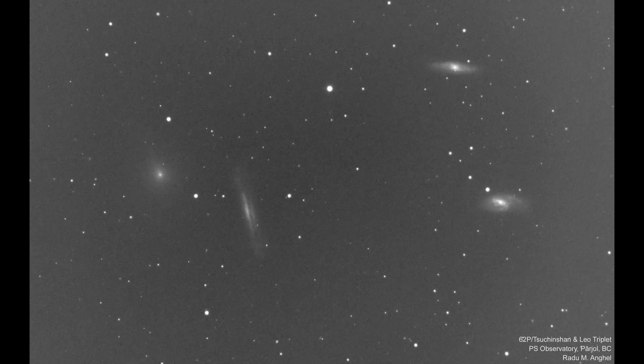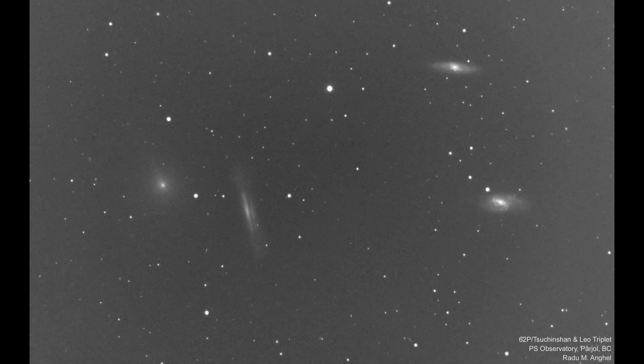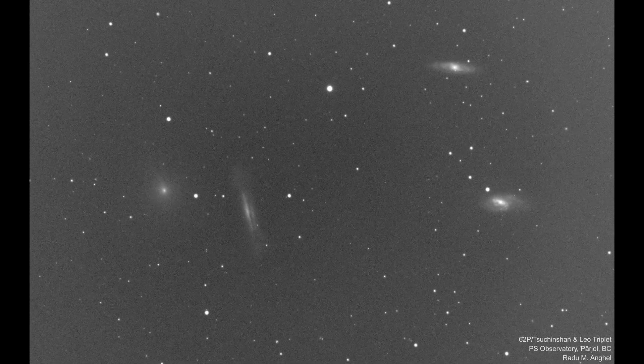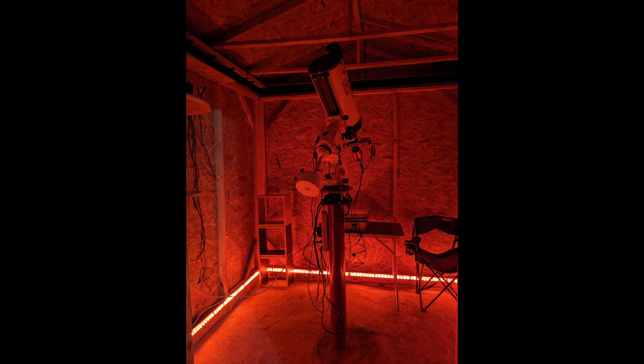However, by noting its position relative to the stars and stepping away from the eyepiece for a brief period, upon return the comet's movement becomes notably apparent. This observation is one of Angel's first from his newly completed observatory in Parjal, Romania, a project he began last summer.